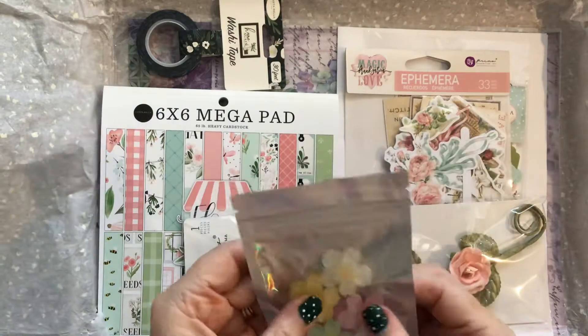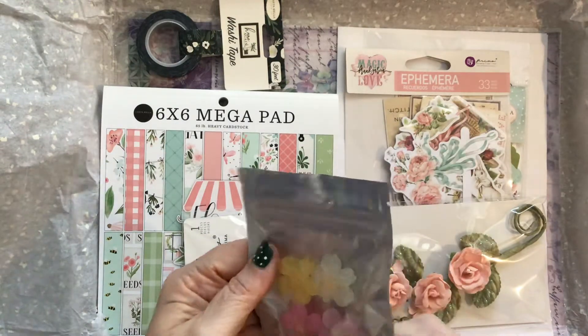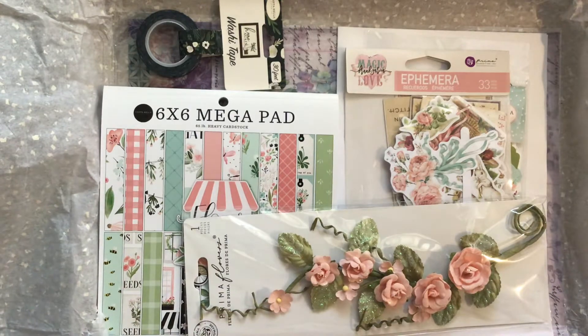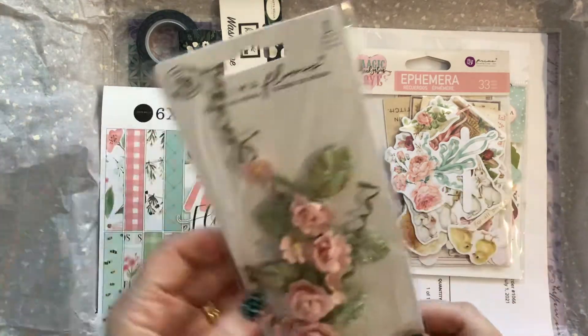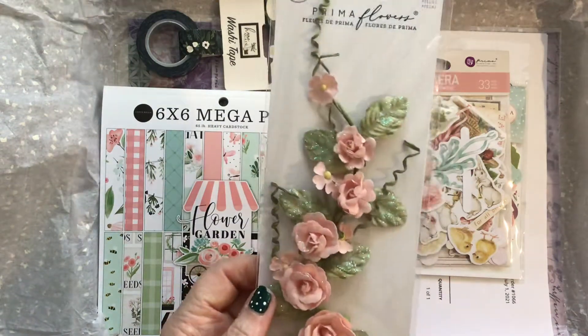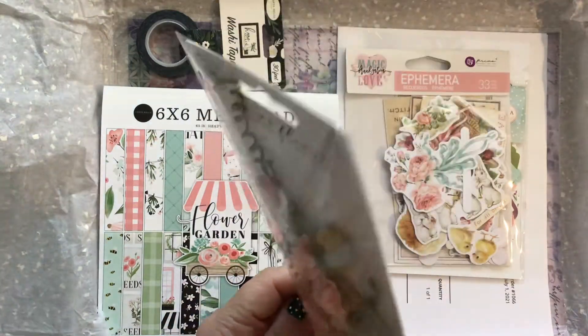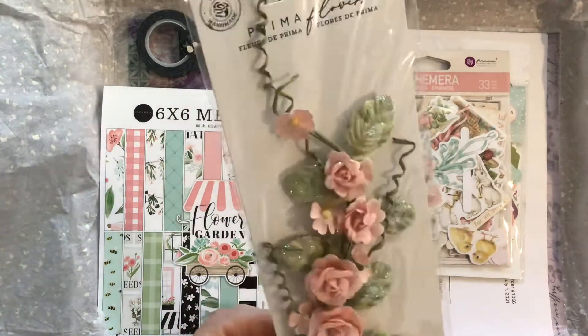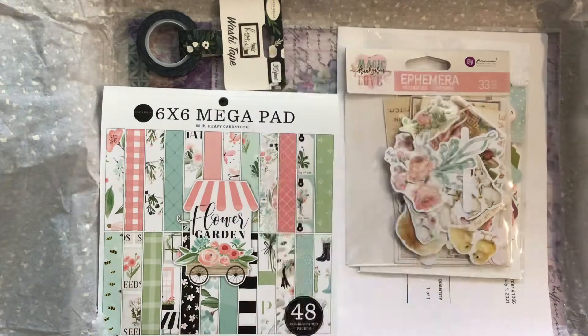I'm not quite sure what I will use those on, because they are chunky. Desks are a right mess! Some beautiful Prima flowers — now I know you can cut these apart, not sure I would dare. That may go in my giveaway box.